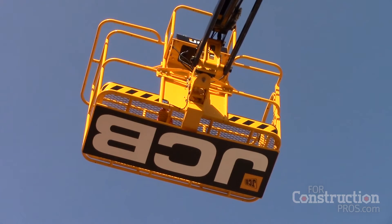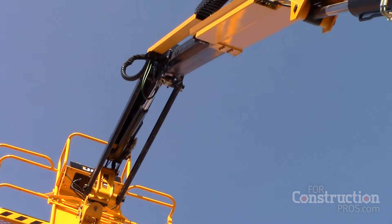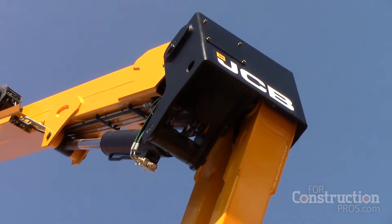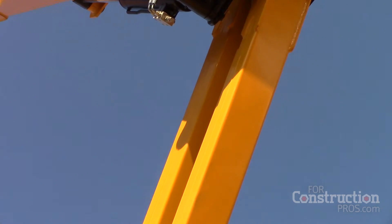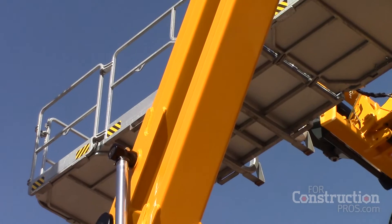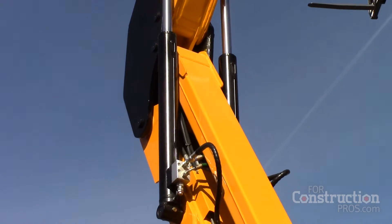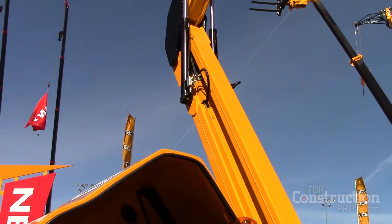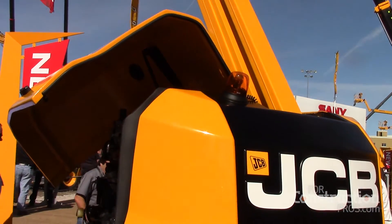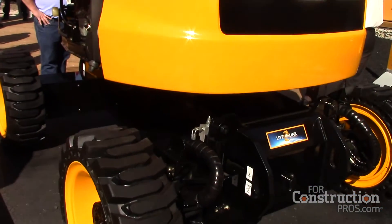JCB has entered the aerial market here in the US because our customers have asked us to. It's been many years now that our customers have said to JCB: you're a great telescopic manufacturer and supplier, but you miss a product line — and that product line was aerial. So at long last, listening to our customers, we've developed that range: 27 models to complement the range of material handling equipment that we already sell here in the United States.